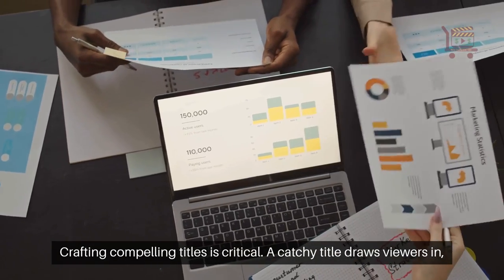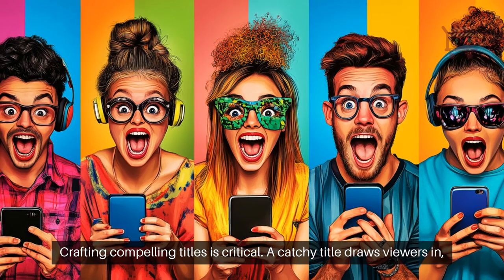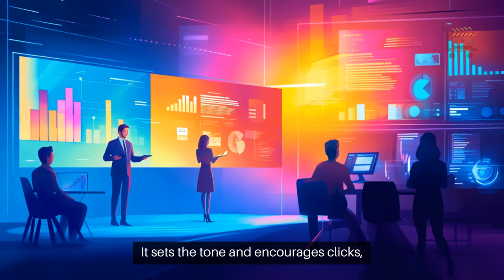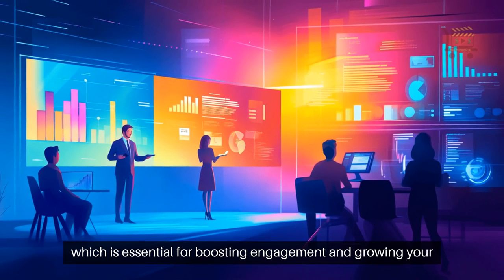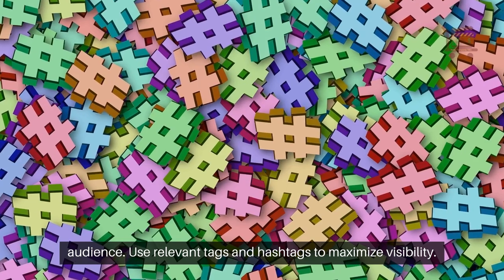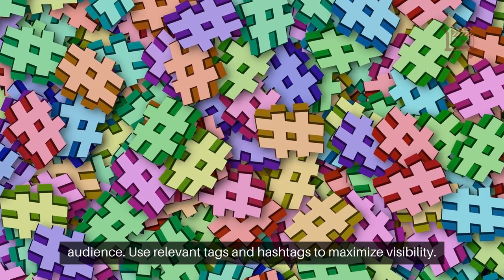Crafting compelling titles is critical. A catchy title draws viewers in, piques curiosity, and promises value. It sets the tone and encourages clicks, which is essential for boosting engagement and growing your audience. Use relevant tags and hashtags to maximize visibility.